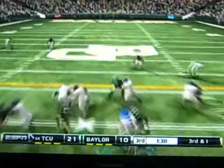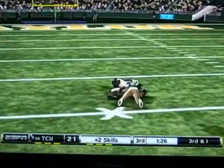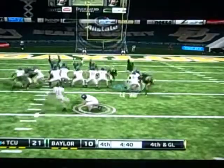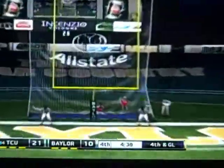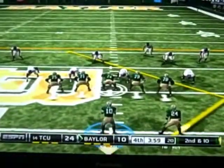On third and one for TCU, Baylor brings the blitz. TCU has a man wide open, throws it, and he's tackled around the 29-yard line for a first down. That's a rally killer. Baylor gets going on offense but the defense can't get a stop, and TCU marches down the field for a field goal. It's 24-10, TCU leading the Bears.